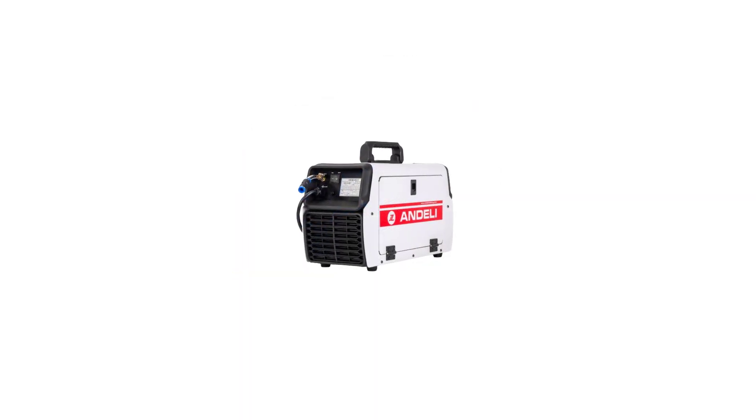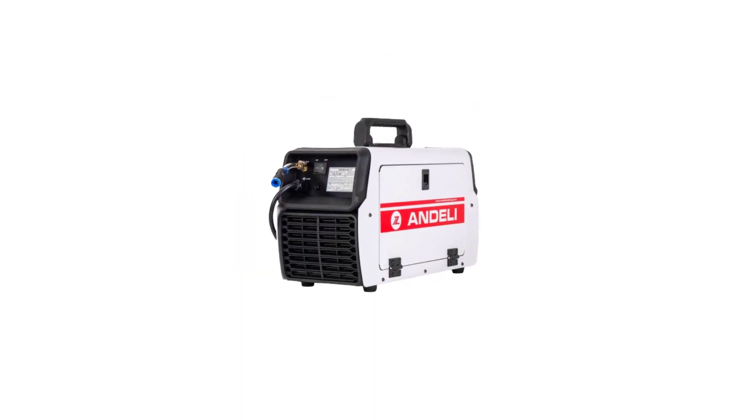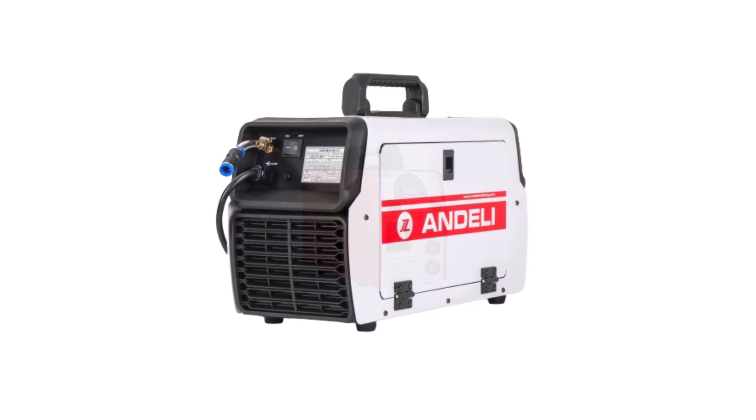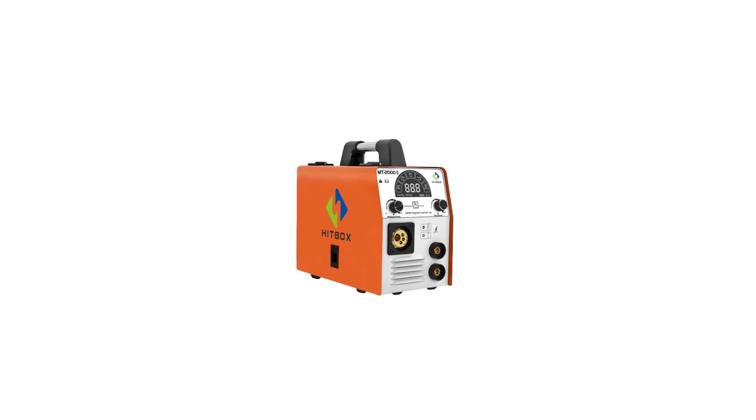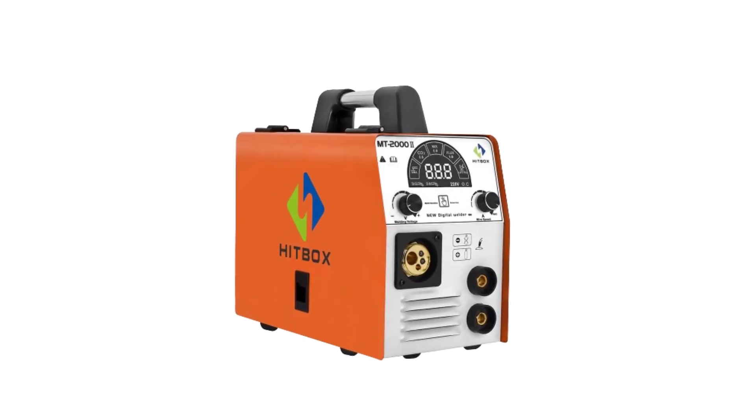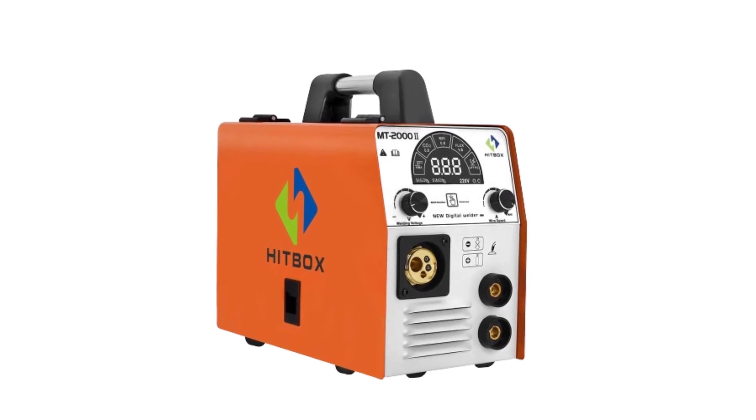Whether you're a professional welder or a DIY enthusiast, these machines offer reliability, performance, and versatility, making them stand out as the top choices for all your welding needs. Join us as we explore these welding machines and discover the features that make them exceptional in their class.